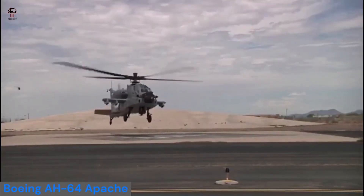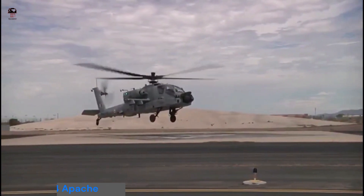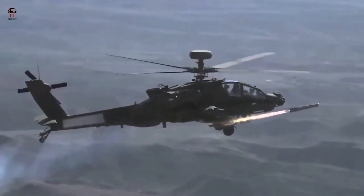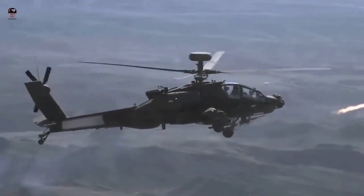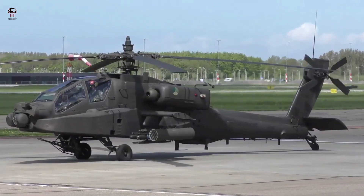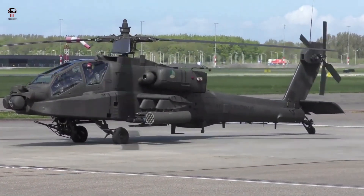Number one: Boeing AH-64 Apache. The Apache attack helicopter is a combat-proven aircraft manufactured by American aerospace and defense company Boeing for the U.S. Armed Forces. The helicopter entered service with the U.S. Army in 1984 and has been exported to a number of countries.